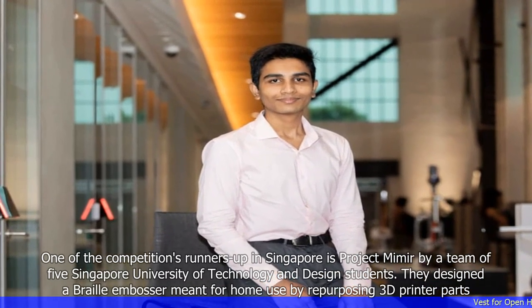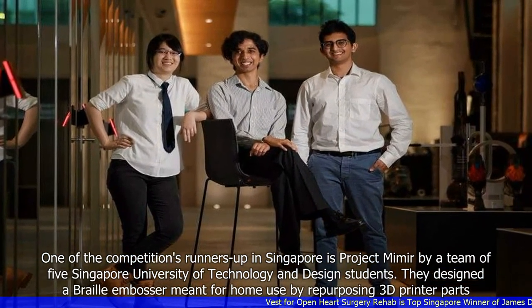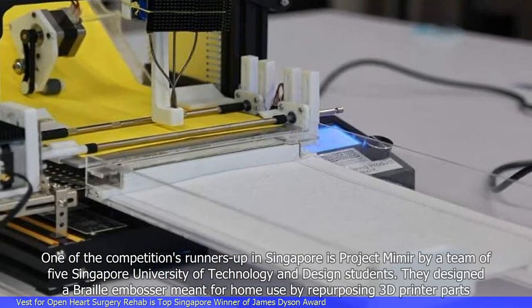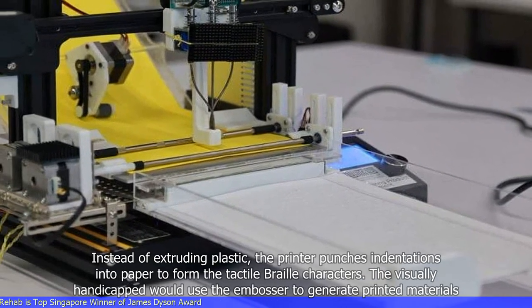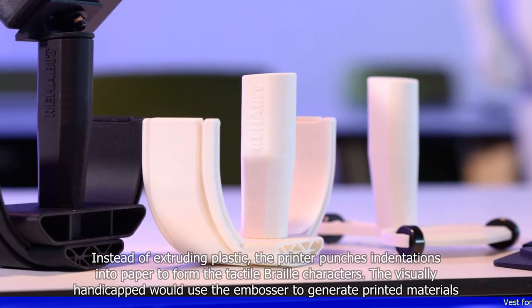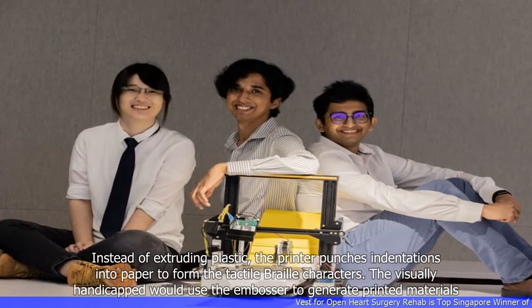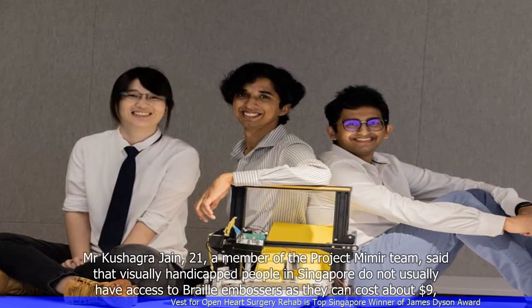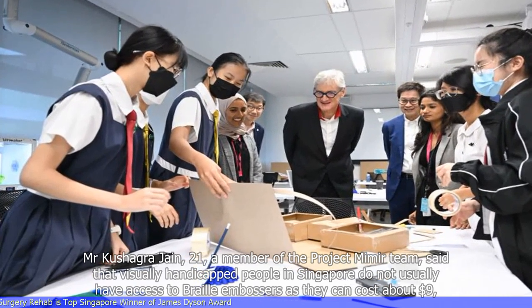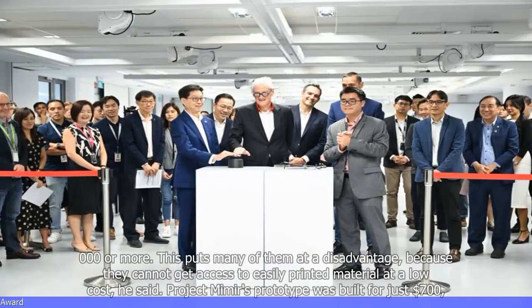One of the competition's runners-up in Singapore is Project Mimir by a team of five Singapore University of Technology and Design students. They designed a braille embosser meant for home use by repurposing 3D printer parts. Instead of extruding plastic, the printer punches indentations into paper to form the tactile braille characters. The visually handicapped would use the embosser to generate printed materials. Mr. Kusha Grajain, 21, a member of the Project Mimir team, said that visually handicapped people in Singapore do not usually have access to braille embossers as they can cost about $9,000 or more.